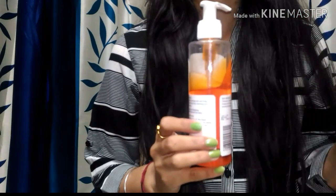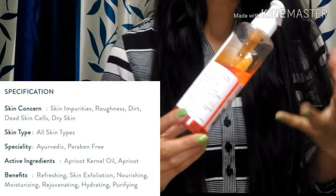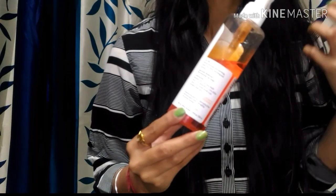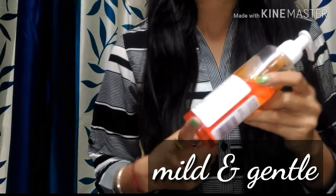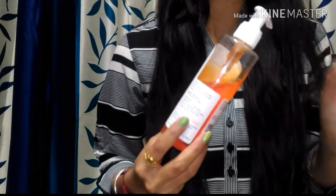It lathers very well — it is very good. It will effectively cleanse your skin and is very hydrating and soft. It locks in moisture content for a longer period of time. It is natural, paraben-free, has antibacterial properties, and contains no chemicals — only natural and ayurvedic ingredients.